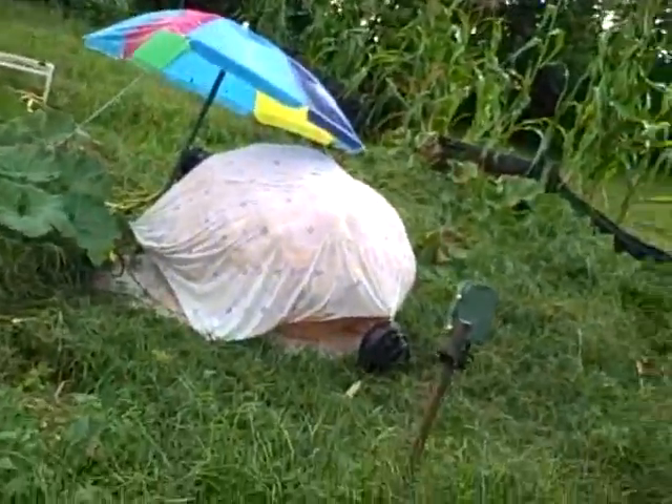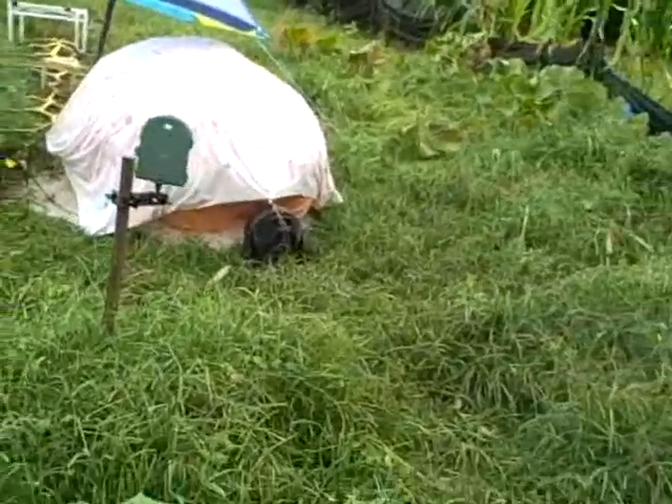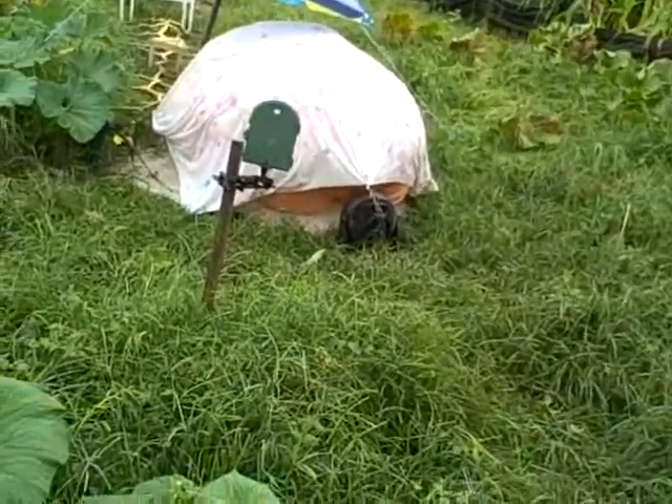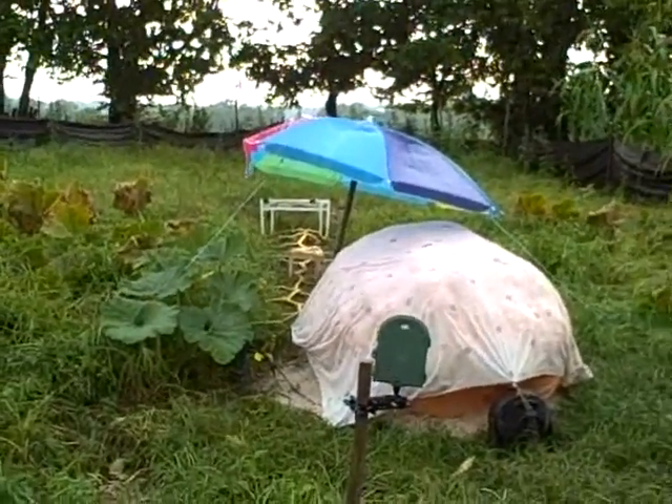Anyway, I'm surprised that umbrella is still up — I really am. I'll turn the electric back on and get out of here and try to clean that vine up over there and be done with it.